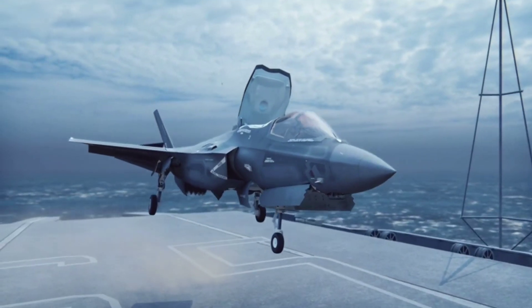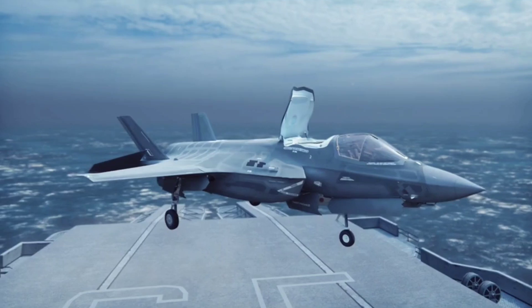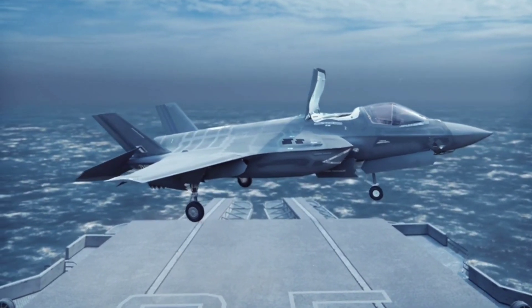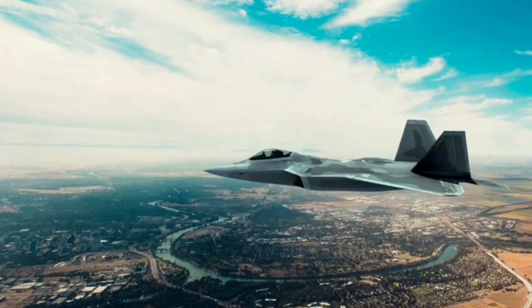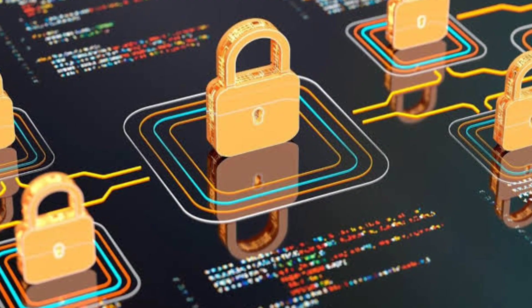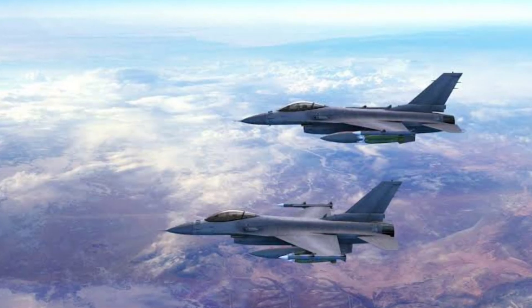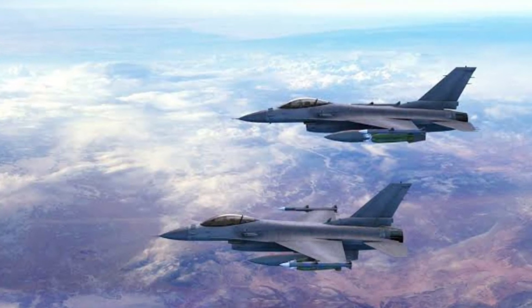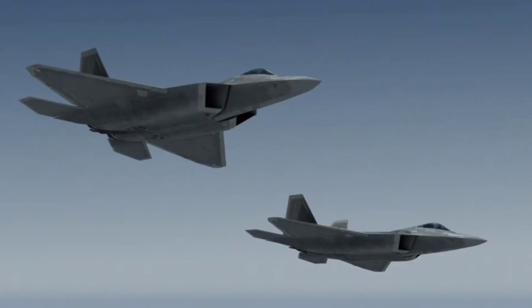China's rapid advancements in aviation have been shadowed by allegations of cyber espionage. In the 2010s, reports surfaced of Chinese hackers stealing F-35 design data. While Beijing denies these claims, experts believe that such incidents accelerated the J-35A's development. This raises critical questions: can nations protect their most sensitive technologies, and how will these vulnerabilities shape the future of air combat?